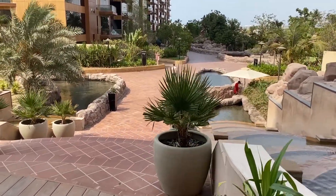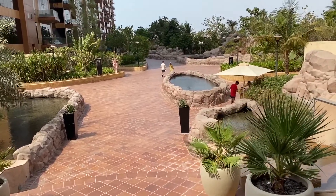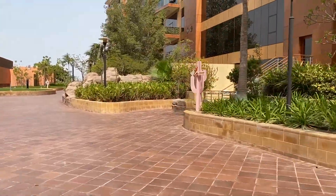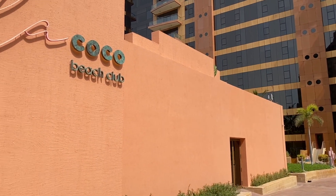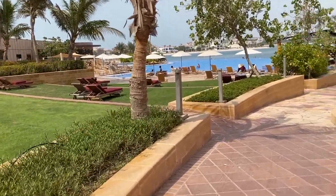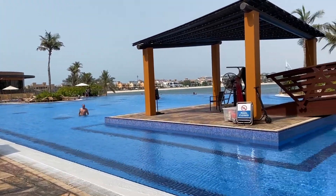When you go out, there is a nice park which takes you to the swimming pool and the beach. There is La Cocoa Beach Club. And this is the main swimming pool.